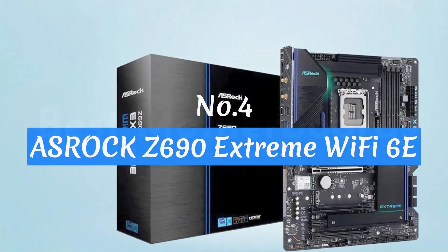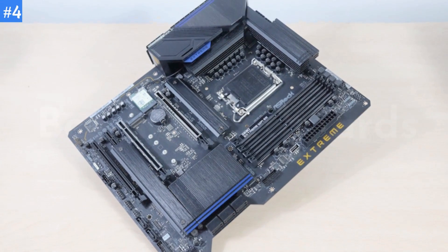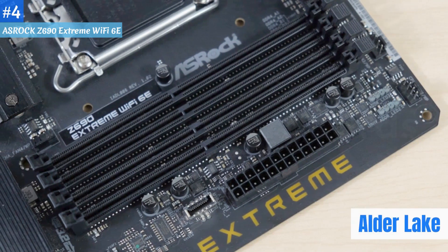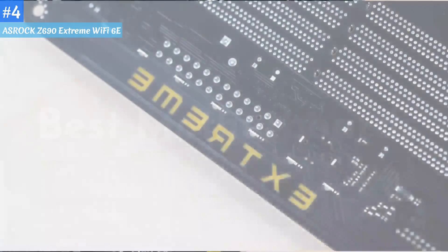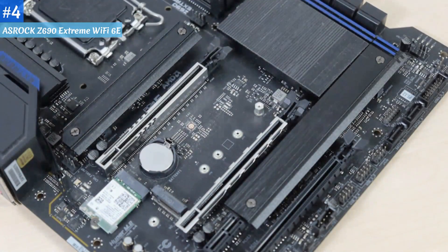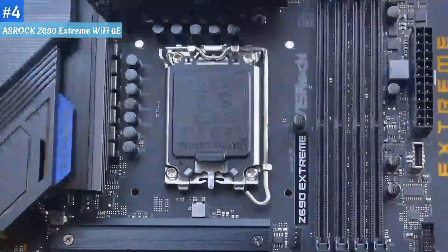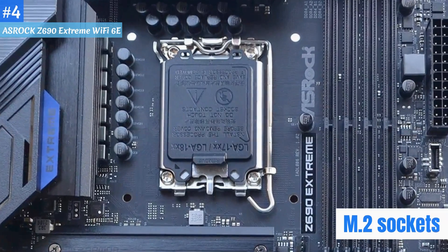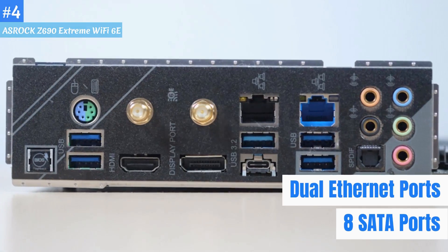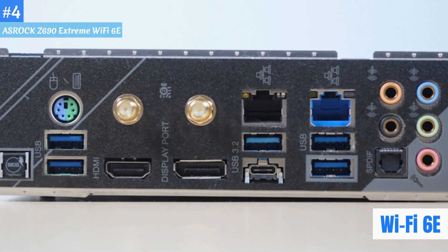Number 4: ASRock Z690 Extreme Wi-Fi 6E. The ASRock Z690 Extreme Wi-Fi is a great motherboard to build your Alder Lake-based system around if you're looking to save money to spend on other components. Its out-of-the-box performance with some heavily multi-threaded workloads and game testing saw this board shine. Hardware-wise, the board is well-equipped for its price, including 3 M.2 sockets, a whopping 8 SATA ports, dual Ethernet ports — 1GB and 2.5GB — and integrated Wi-Fi 6E.